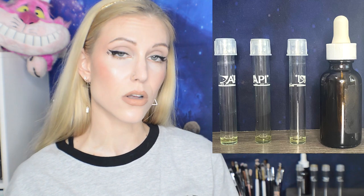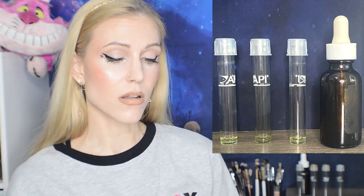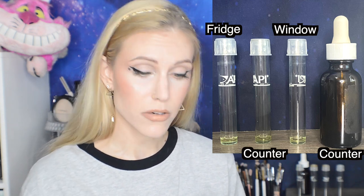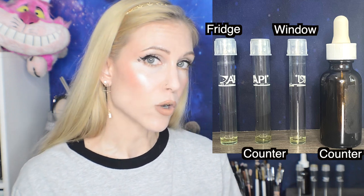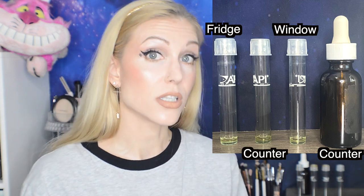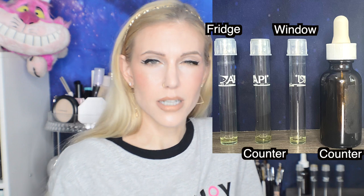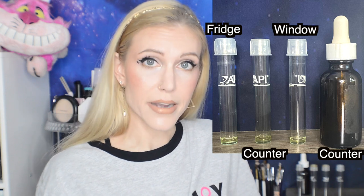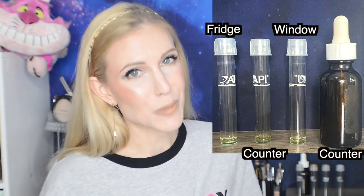I took some of this serum and pumped it out into three little glass vials and also a brown bottle. With the three vials, I put one in the window, ideally exposed to a lot of UV light, which in theory would help speed up the oxidation process. I also put one in the refrigerator, which would ideally slow down oxidation, as cold temperatures slow down any kind of reactions. And then I also put one on the bathroom counter, which is where I assume most people tend to store their skincare.